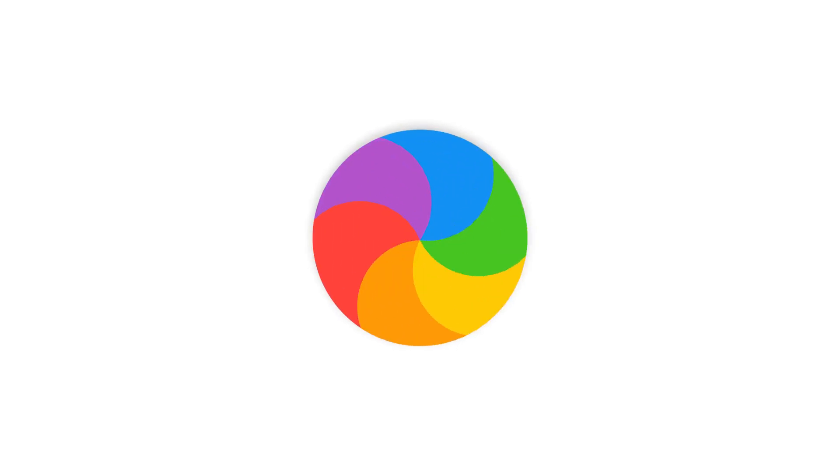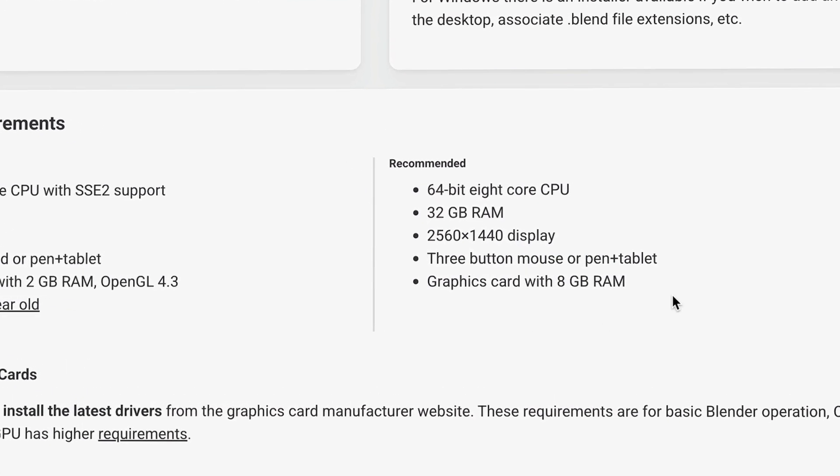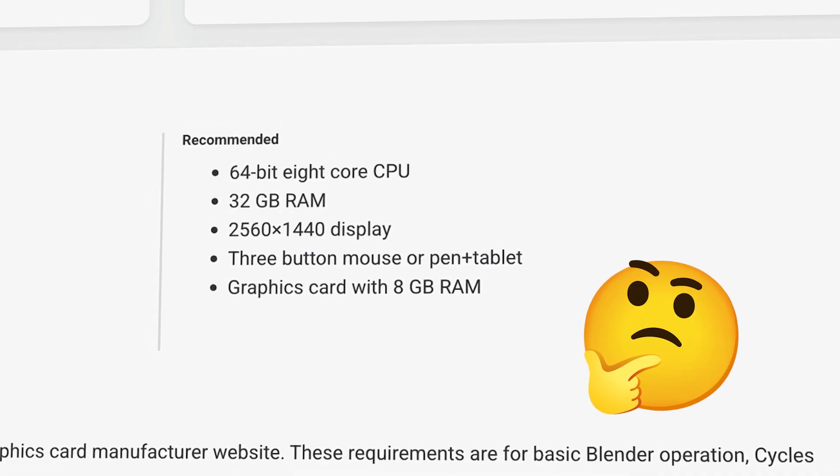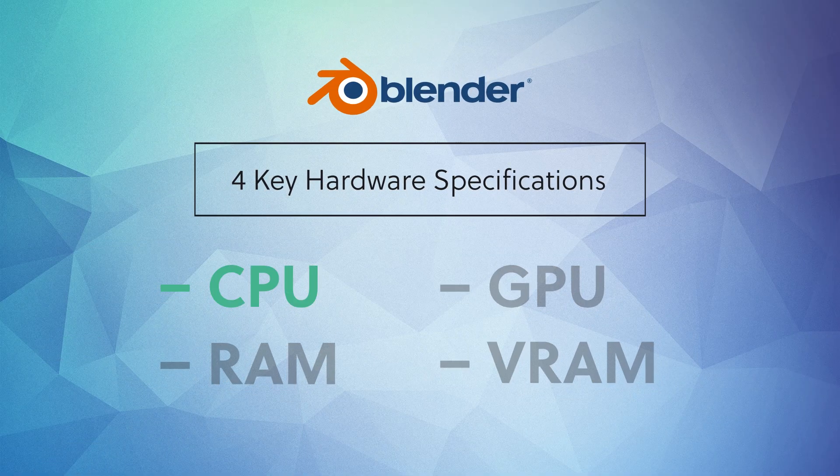Now, a word of warning: just clocking in at the minimum requirements is going to be a recipe for frustration. Sure, you'll technically be able to run Blender, but some of the features could run painfully slow at times. So how do you avoid that? Well, Blender's website also lists out their recommended hardware specs, not just the minimum requirements. And these are going to be a really good starting point for figuring out the best computer for you. But which of these specs are really the important ones — the ones where you can get the most bang for your buck if you're upgrading? In order to answer that question, let's take a little deeper into each of these four key factors, starting with CPU.